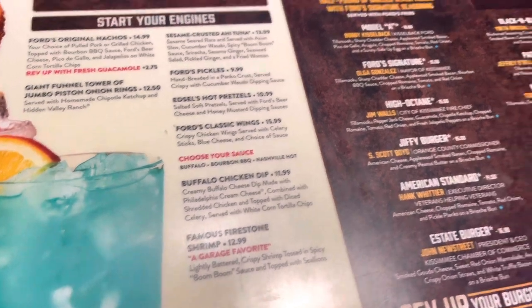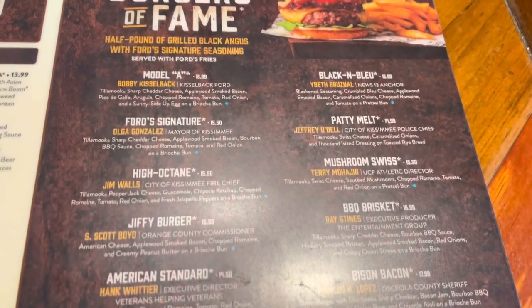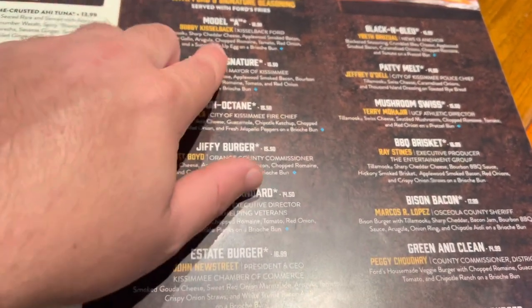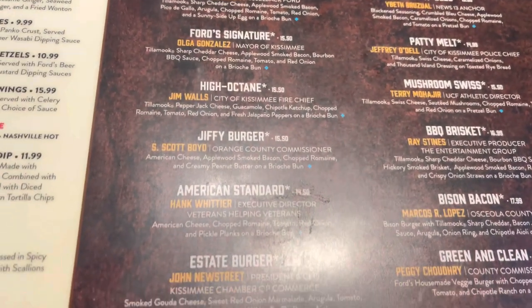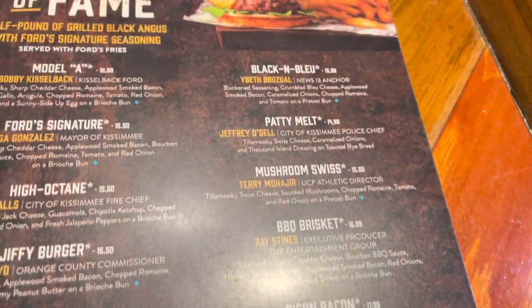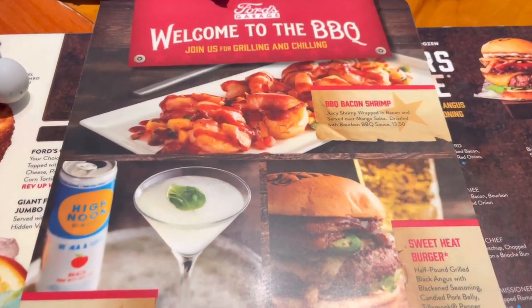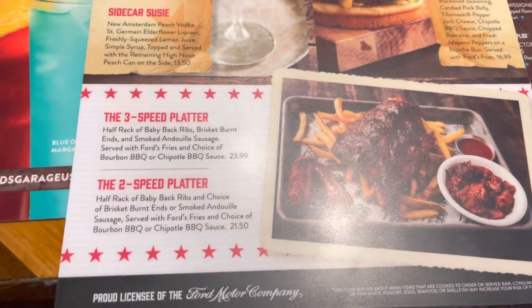Here are the appetizers — we started with Ford's Original Nachos. And here are the Burgers of Fame, half-pound burgers — all never frozen, always fresh, sourced from local places. There's the Model A burger, and named ones like Mayor of Kissimmee, Kesselback, and Fire Chief. The Bison Burger is apparently pretty strong, and there's also a barbecue bacon shrimp option.